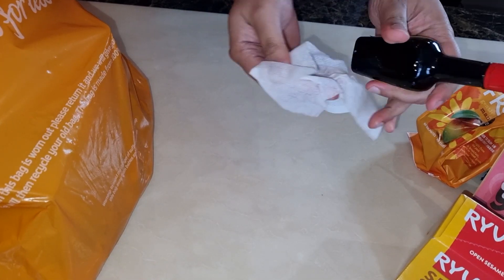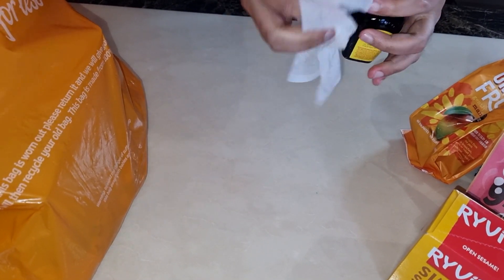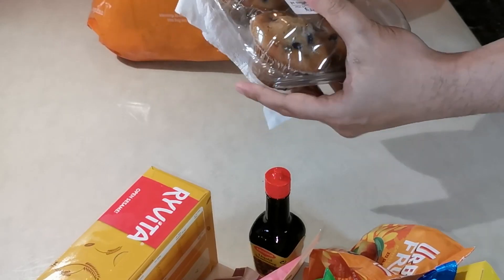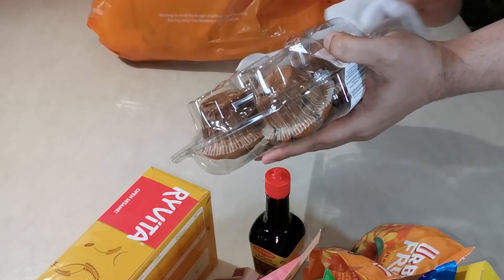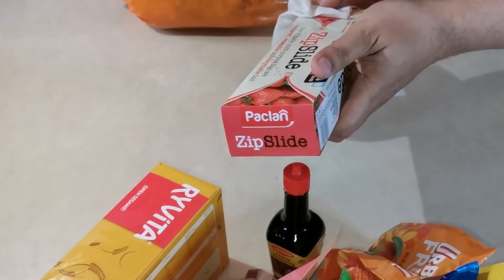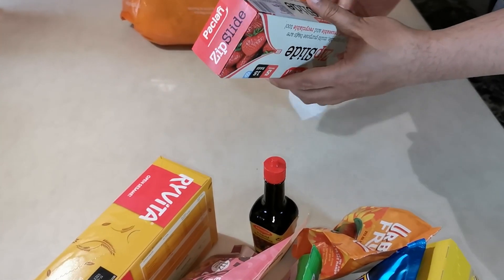And in a future video, we will show you how we make it, so make sure you are subscribed. We always have some sort of muffin in the house, and today we decided to get blueberry muffins. We also sometimes get chocolate chip muffins, which the children love. We are going to use these bags later on in this video, so keep watching.